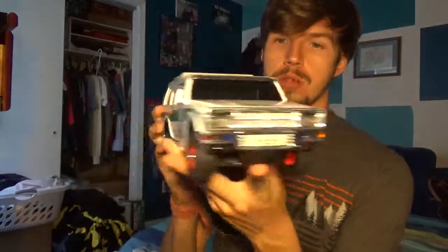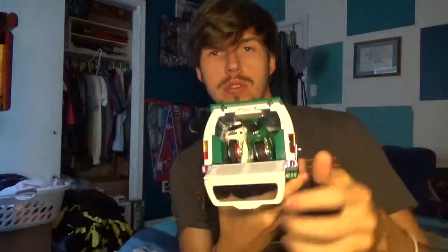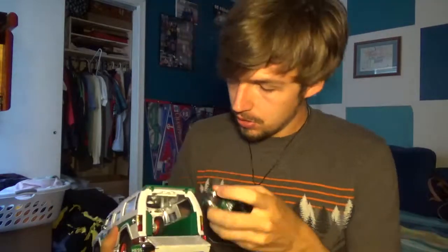Next is 2004, and this one is an SUV. It was the 40th anniversary of the Hess toy truck. This one was pretty cool — probably one of my favorites. This one has two motorcycles, and the back hatch functioned as the ramp for them to get back on. These could be raced against each other too. There's a little discoloration on this one — that's because I played the heck out of these.